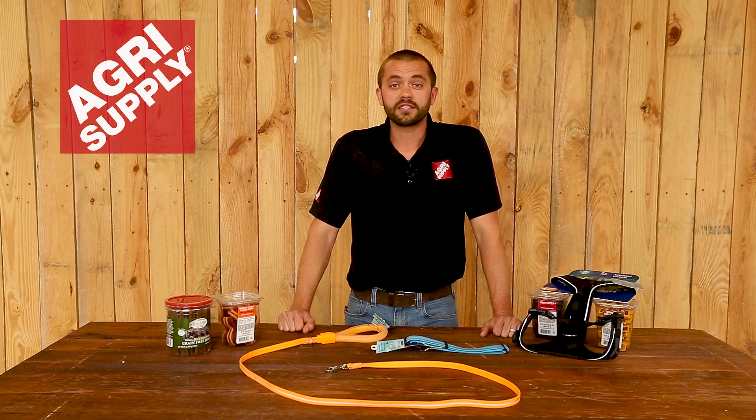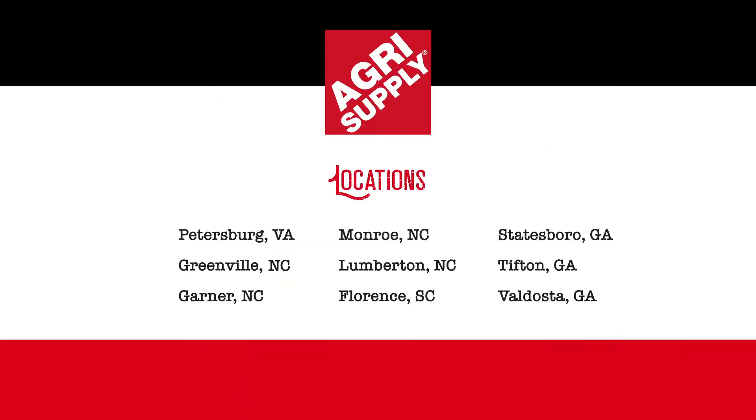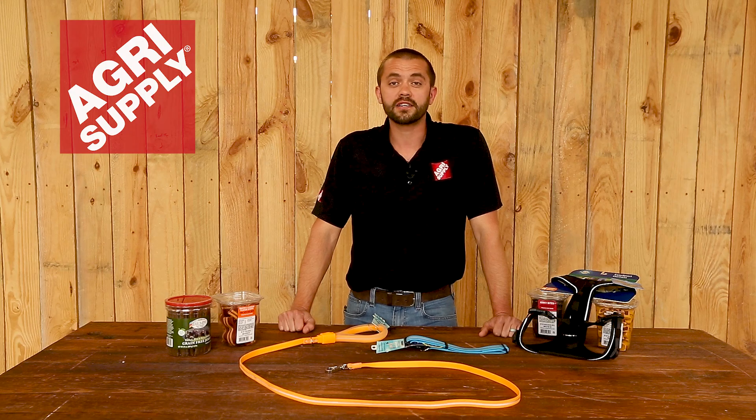So if you're shopping for pet supplies, feel free to bring your dog in with you. Visit one of our nine retail locations or visit us online at agrisupply.com. Our knowledgeable and friendly teams look forward to seeing you. AgriSupply, it's what's inside.